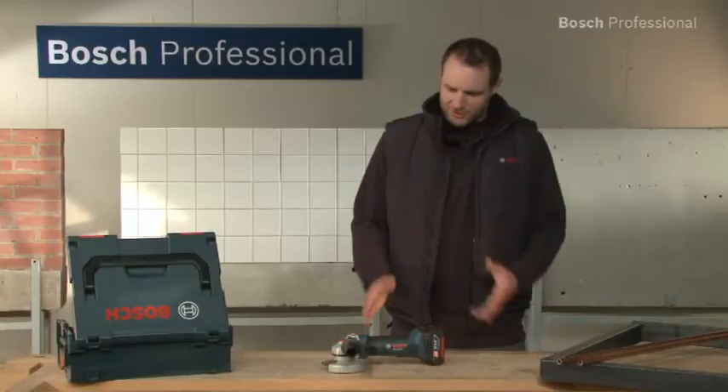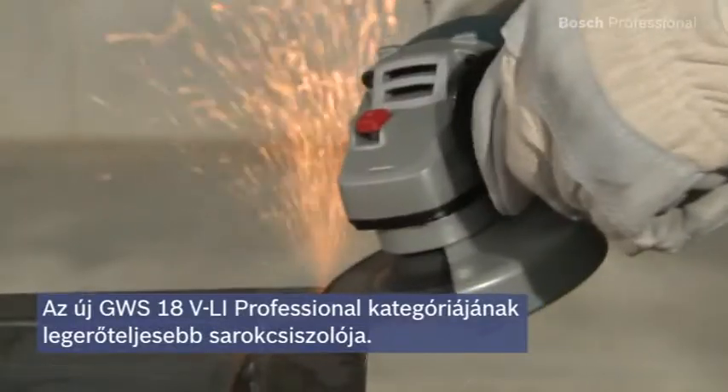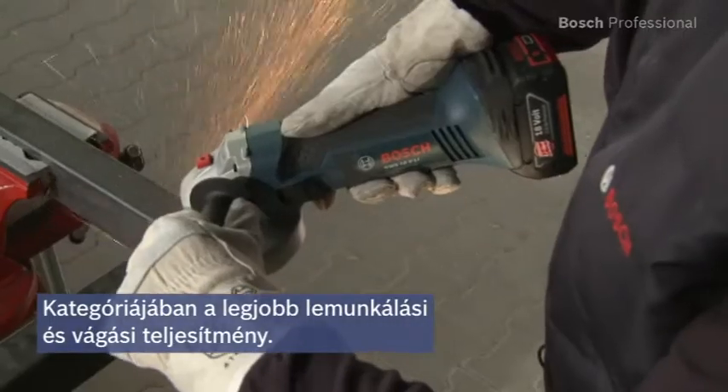This is the GWS18VLI Professional angle grinder — the most powerful angle grinder in its class. The GWS18VLI Professional offers the highest material removal rate and cutting performance per battery charge.